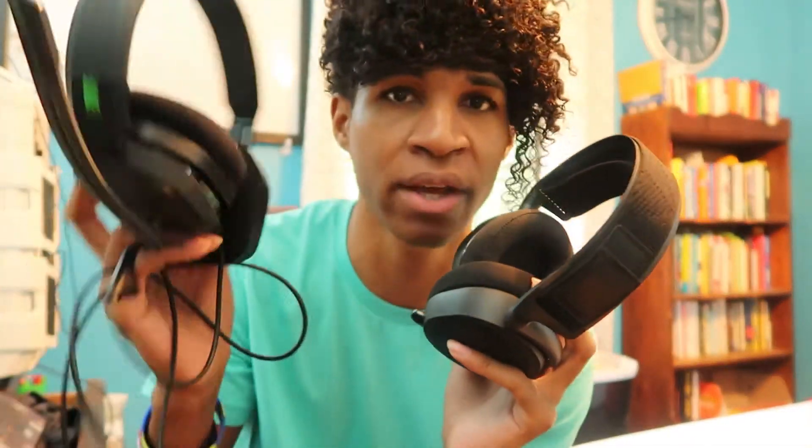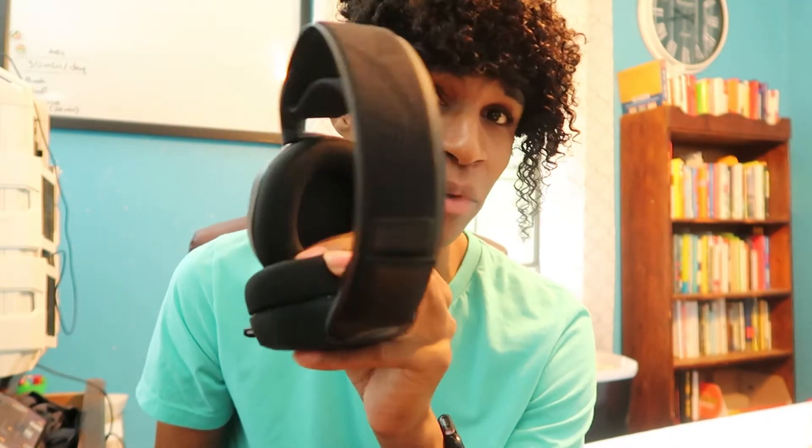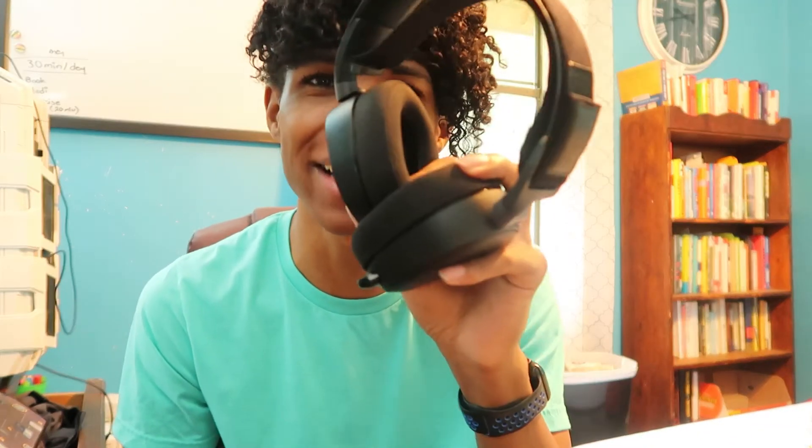One thing the $30 headset does that the big fancy doesn't: I could wear AirPods inside the ear cups and people could still hear me clearly, because the muffs weren't completely shutting out outside sound. With the $300 headset, people can't hear me clearly through it. When I'm on a phone call, I have to leave one muff off. If I'm trying to be on a phone call and hear the game at the same time, the $30 headset was actually better — and it only needed a $10 replacement cord.